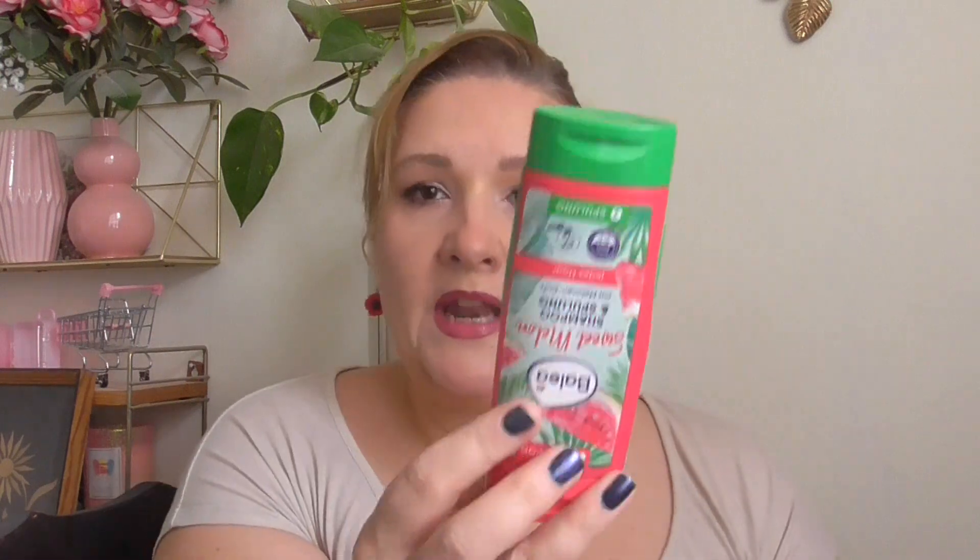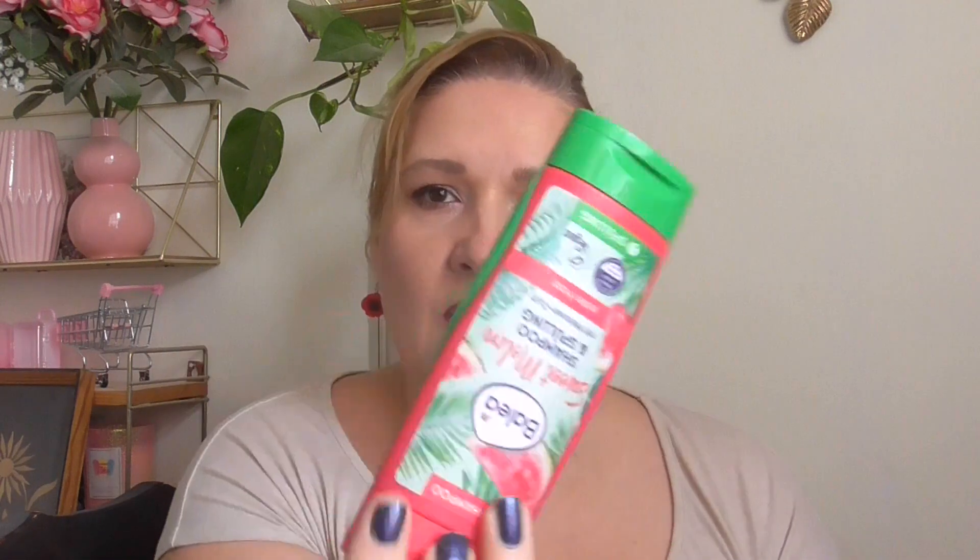I finished up this perfume I got from my friend — it's Jet Femme. It wasn't a whole bottle; it was a fresh scent which I loved for the end of summer. I will not repurchase because I don't know where it's available and I have many things going on. One hair product: this was a duo shampoo and conditioner from Balea at DM — the watermelon one.